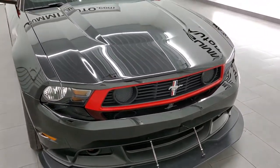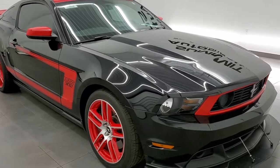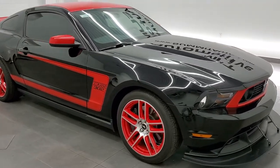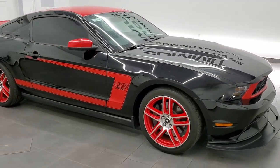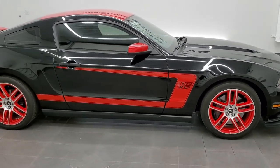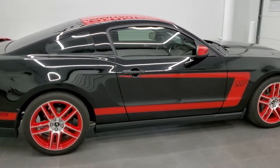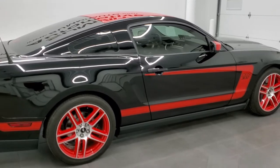We're going to do a walk around and get up close and personal. This one's powered by the 5-liter V8 302 motor, but it's the Boss 302, so it's going to pump out 444 horsepower, 380 foot-pounds of torque. And it's going to get you 0 to 60 in about 4.2 seconds.